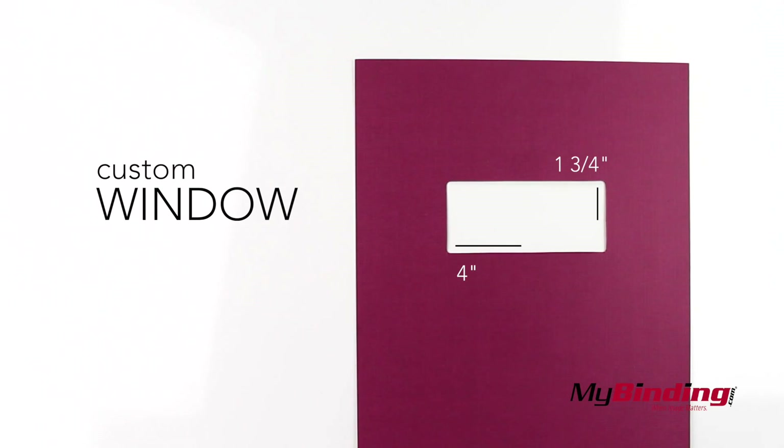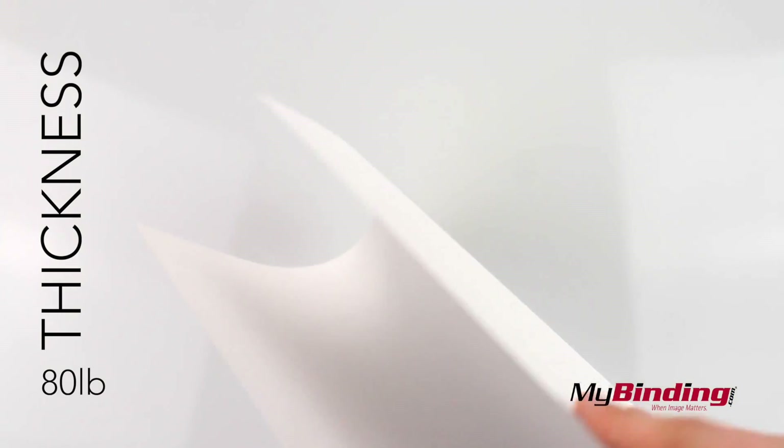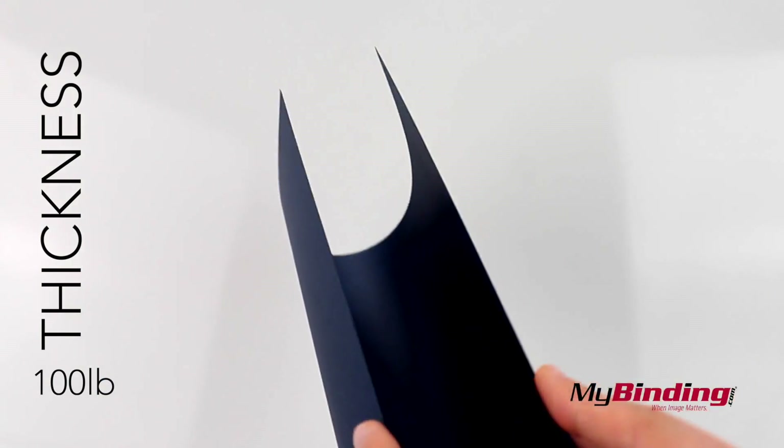You can choose to have a custom window added to your covers to show off your fancy title page underneath. These covers come in 80 pound weight thicknesses and 100 pound thicknesses.